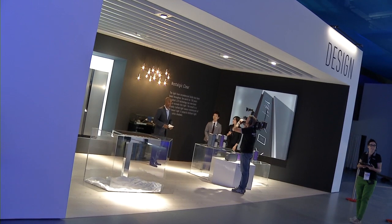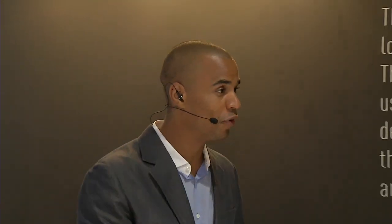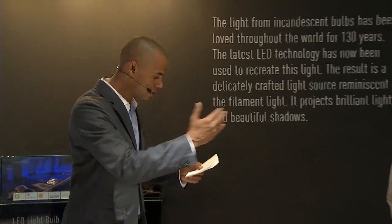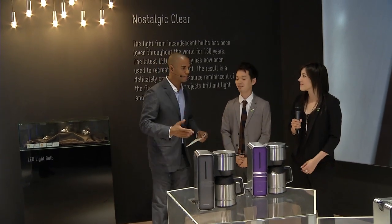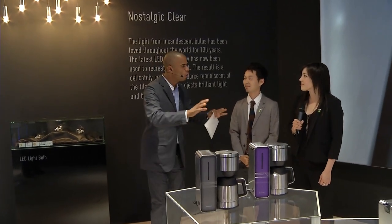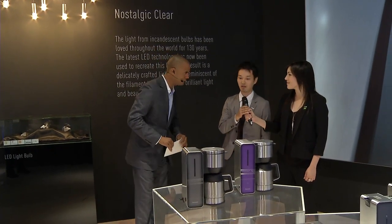Welcome back to Panasonic live at IFA 2012 here in Berlin. Now we're going to talk about design. Design is a big topic at Panasonic, and my experts are designers themselves, working for Panasonic — Suzuki-san and Rosa-san. Welcome to Berlin. I have a few questions about design because I'd like to know, as you are the designers, who is designing the kitchen appliances, which seems to be the latest thing at Panasonic.